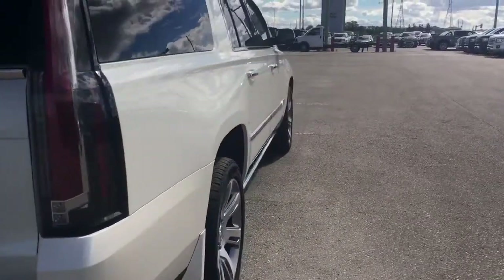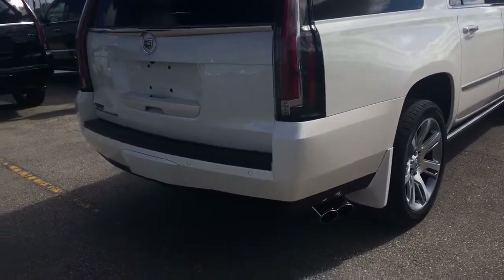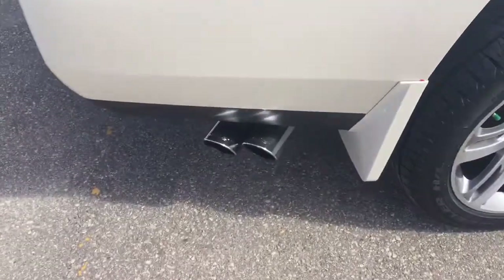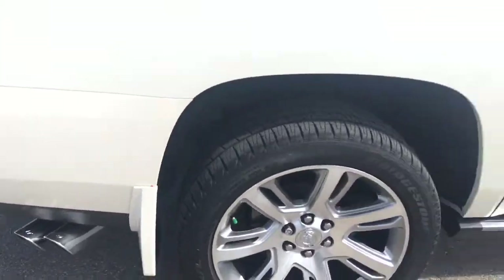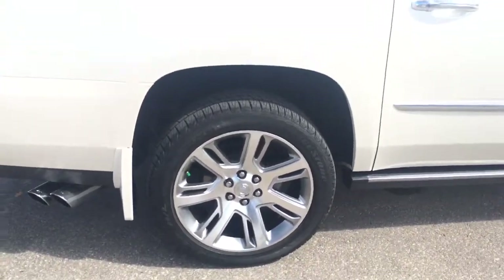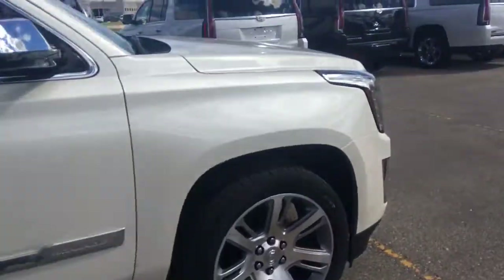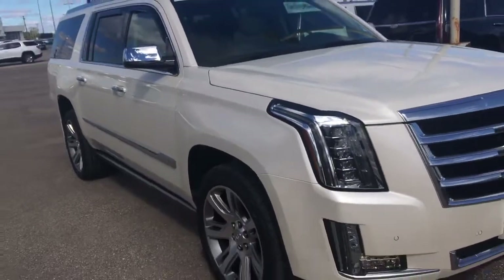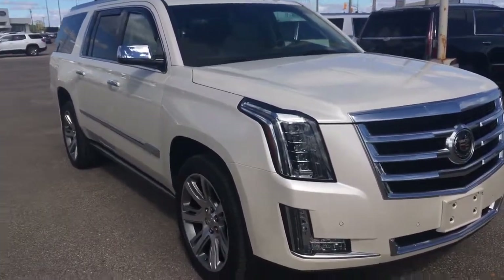Power dropping side steps there. Rear backup sensors, front parking sensors — aftermarket. Dual tip for the exhaust. Nice alloys. Very well kept. Previous owner took great care of it. It is a local McNaught vehicle as well, just a trade-in for a new one.